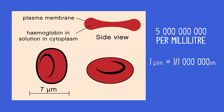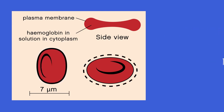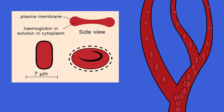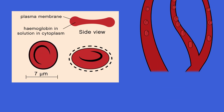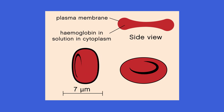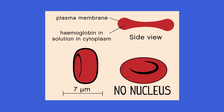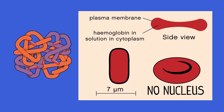Red blood cells have several adaptations for carrying as much oxygen as possible around the body. The biconcave disc shape means that it has a larger surface area. They are flexible so they can move easily through small capillaries. And you may notice from the picture that it's missing an organelle — a cell part — that almost all other eukaryotic cells have. Pause the video and see if you can think what it is. It has no nucleus.